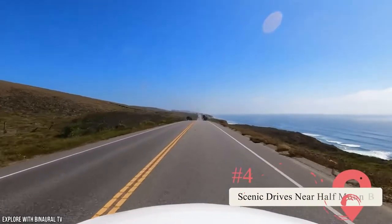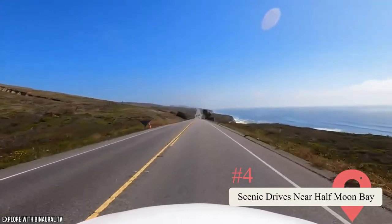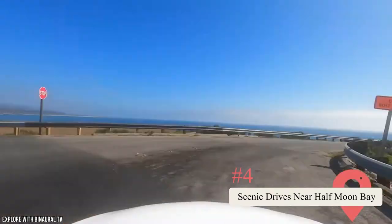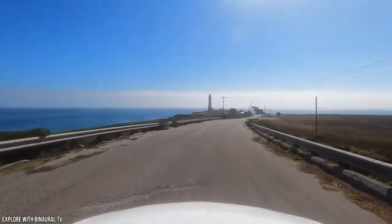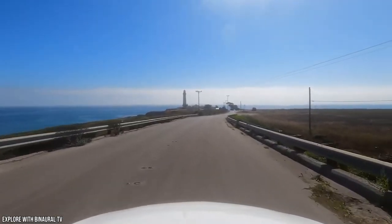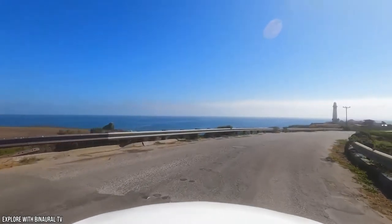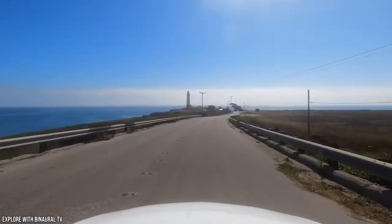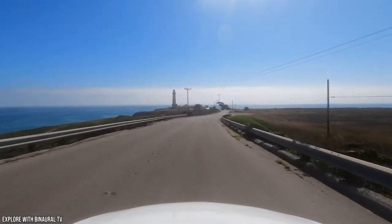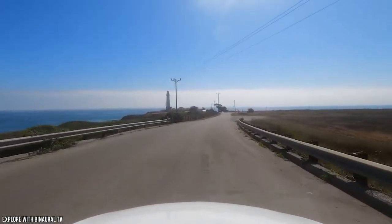Scenic Drives Near Half Moon Bay. If the weather is misbehaving, why not bundle the family into the car and head out on a scenic drive? Stage Road Scenic Drive runs for about seven miles between San Gregorio and Pescadero — you'll wind through picturesque hobby farms, stands of eucalyptus, and the historic Mount Hope Cemetery. The 17-mile-long Tunitas Creek–Purisima Creek Scenic Drive is another great road trip near Half Moon Bay, with the highlight being the chance to immerse yourself in old-growth redwood forests.